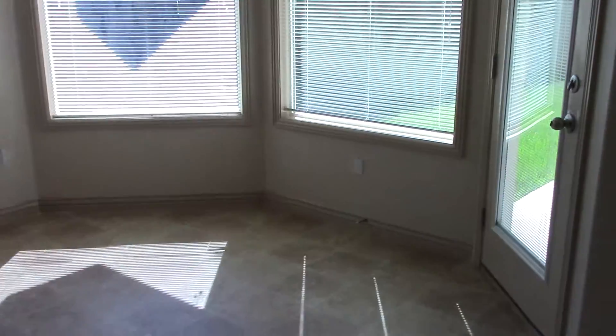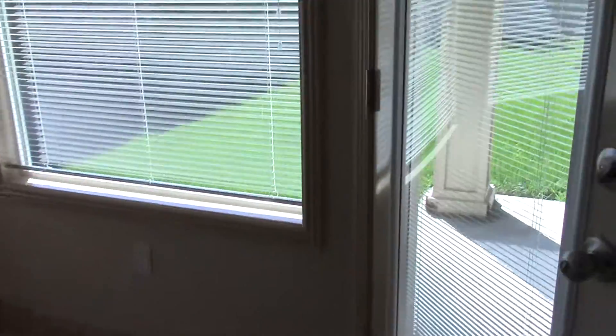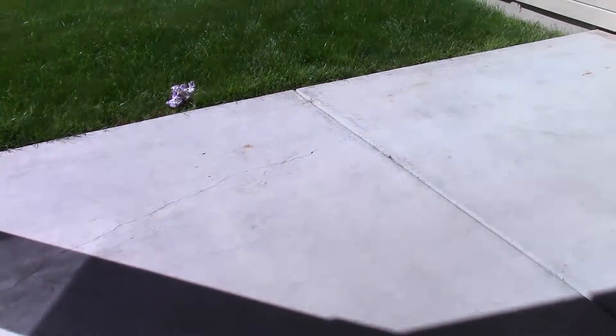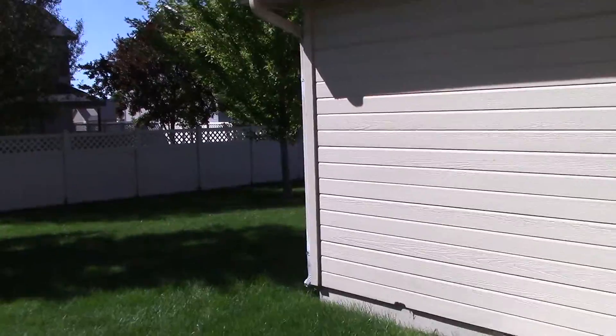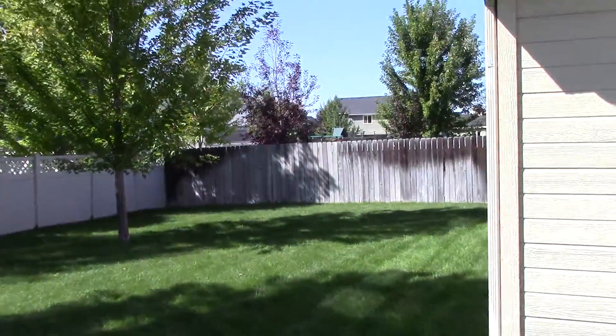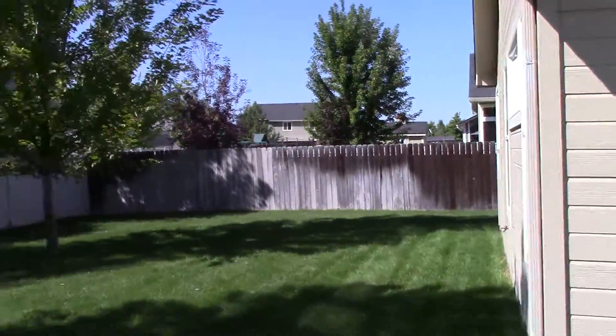As well as a closet pantry. The dining room area has nice bay windows and backyard access. It does have a covered patio, two trees, and it is fully fenced.